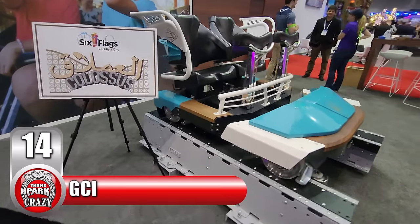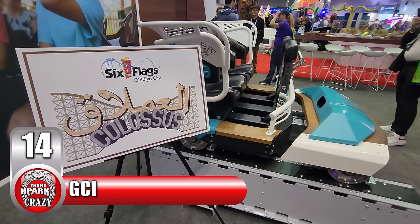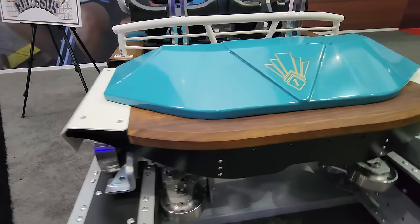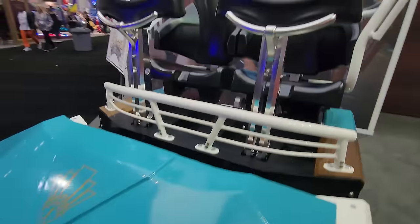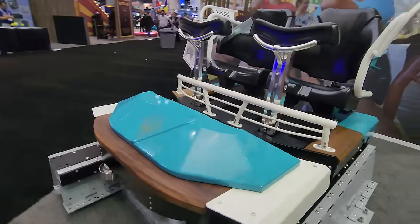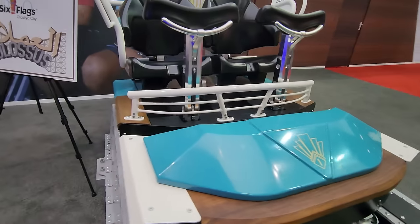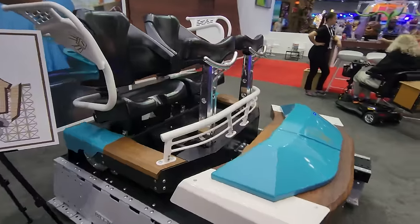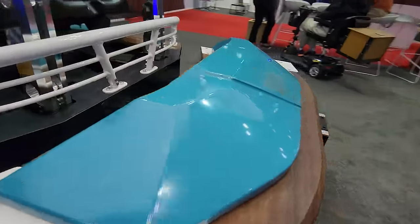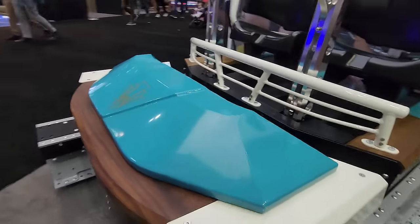Number 14 is the front car for Great Coasters International's Colossus, another ride meant for the Six Flags Cadillac project. This train will be an Infinity Flyer model, which is the most advanced of GCI's ride vehicles. This particular design mixes traditional craftsmanship and modern engineering, boasting intricate woodwork and a pleasing color palette of white and teal. The careful design is evident in every contour and angle of the car, highlighting GCI's excellence in design. It certainly is eye candy.